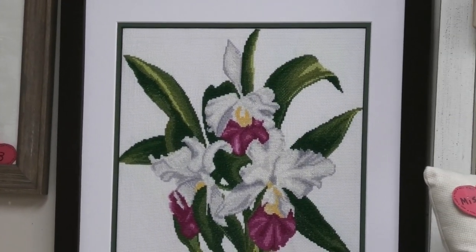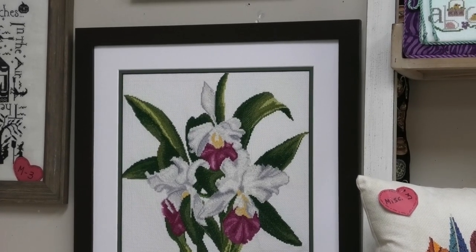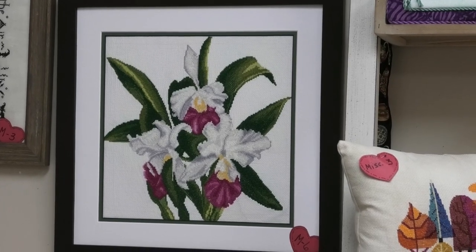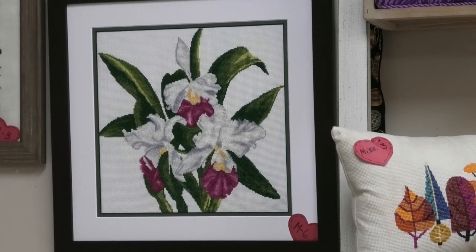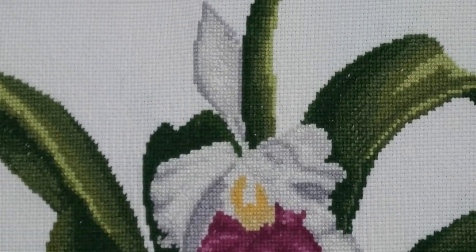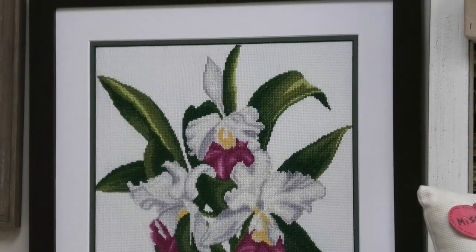Next is Bouquet of Orchids — and that is actually a no-count cross stitch, which is really cool. With no-count, you stitch over what is painted on the canvas, then wash it when you're finished, and it looks just like regular cross stitch.